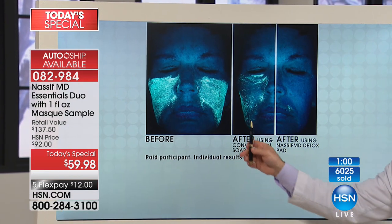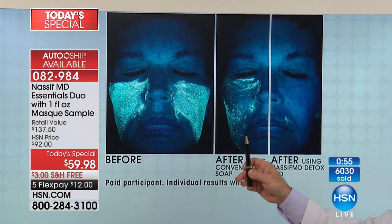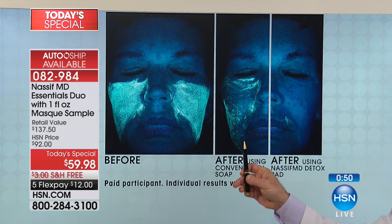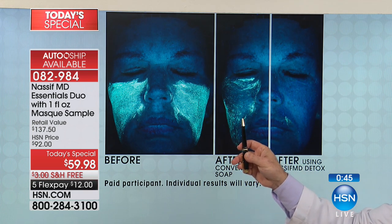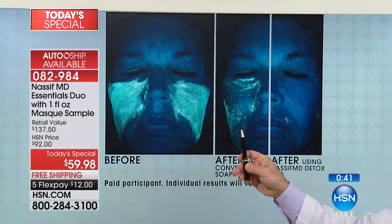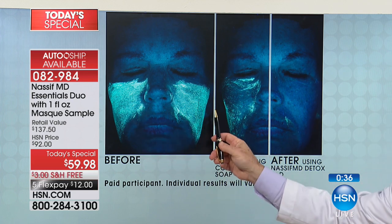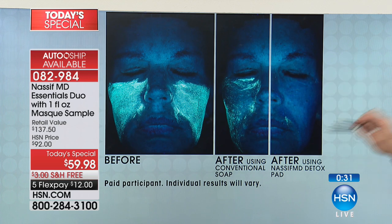Let's go to our Visia study, which is a complexion analysis. This is why you have to have this kit. You can use these two products and the illuminating mask with everything you already have. First use the detox pad, then use the Hydra Screen and let it soak in for about four minutes. Then you can use your other serums. This is the actual fluorescent makeup - conventional soap leaves residue. Detox pad: that is incredible. That's where the detox pads sell out every single time - they deep cleanse the skin but without stripping it.